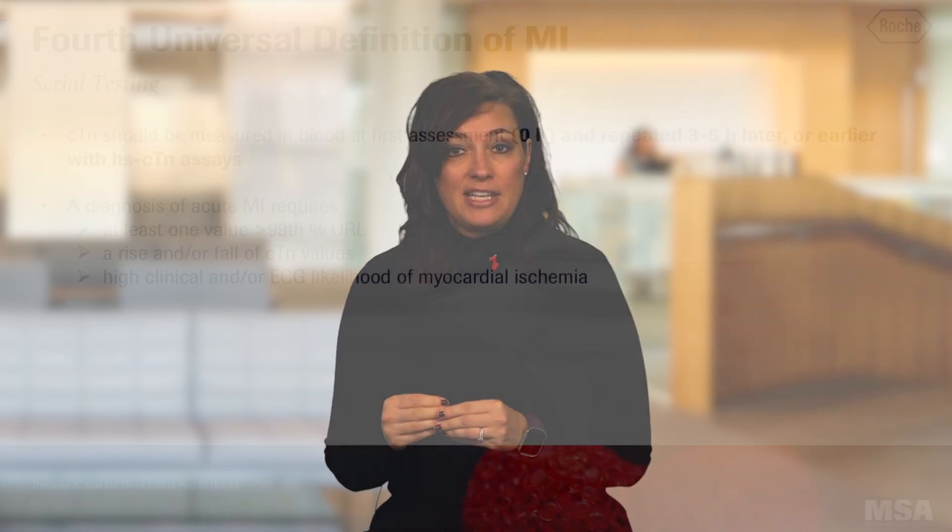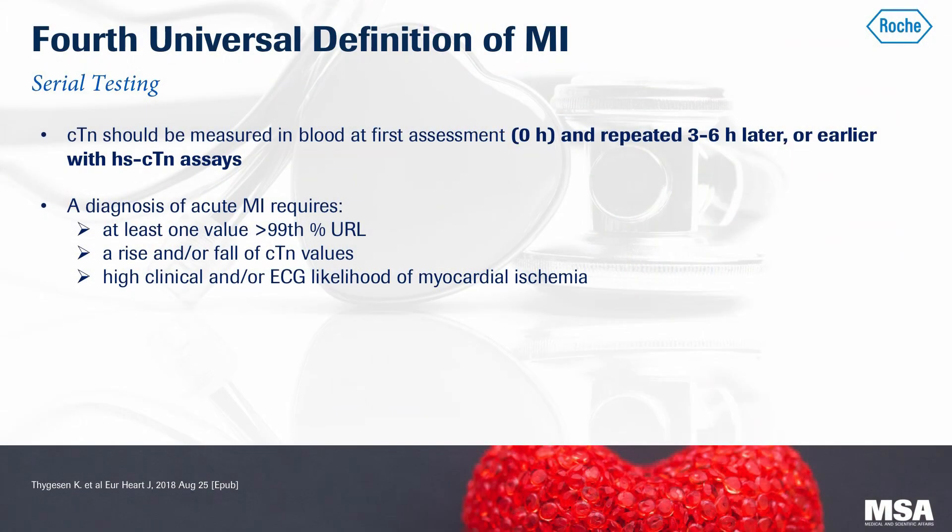The fourth universal definition of MI also recommends serial testing with a high-sensitive troponin assay. The first measurement should be at zero hours and repeated earlier than three to six hours. It also states the requirements to diagnose an MI: one, to have at least one value greater than the 99th percentile, which signifies myocardial injury; two, you need to see a rise and/or fall of the high-sensitive troponin; three, you need to have evidence of myocardial ischemia, such as clinical symptoms, EKG changes, or imaging evidence. Obtaining serial measurements and calculating the difference between them will help differentiate if the myocardial injury is due to a chronic or an acute condition.